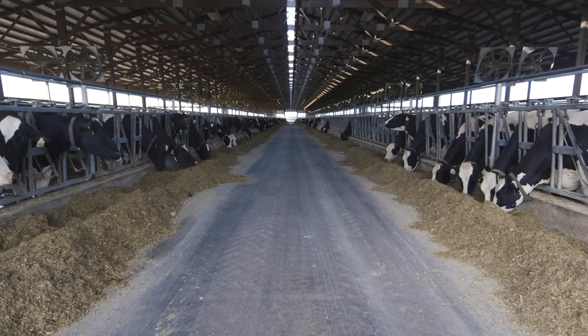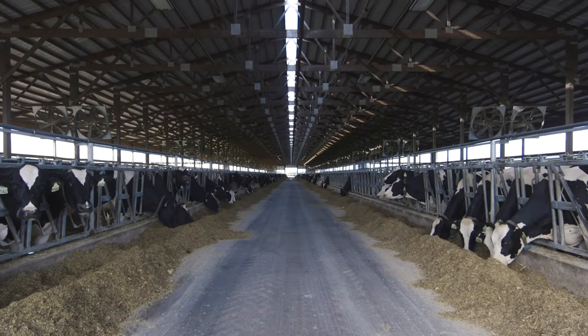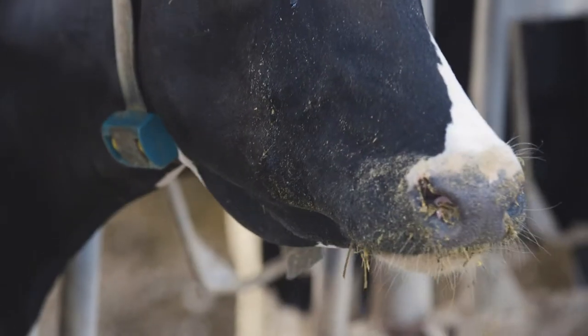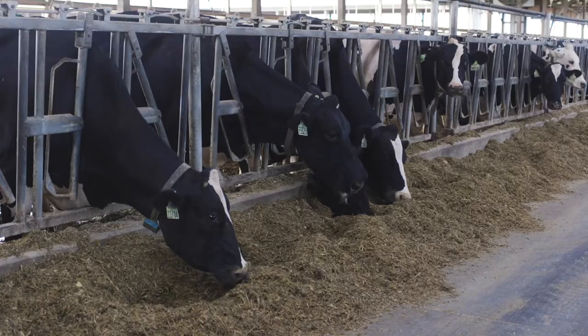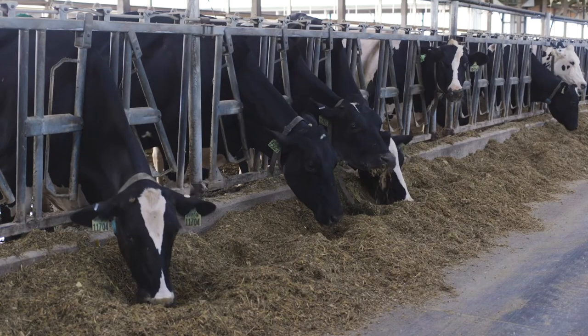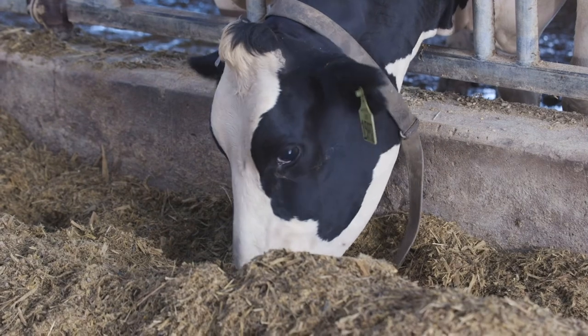One area where genomic testing is making great strides is in dairy wellness with wellness traits. With genomic testing, a dairyman can know early in a calf's life how profitable that animal will be later on. Martin says the difference in herds that are using genomic testing is significant.